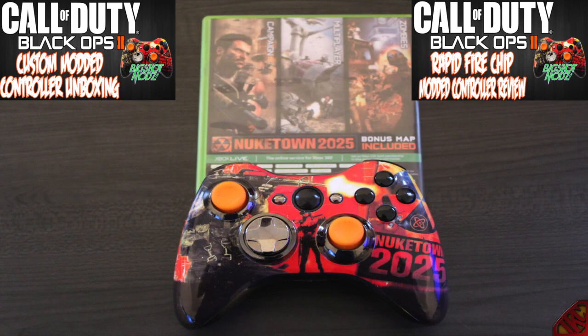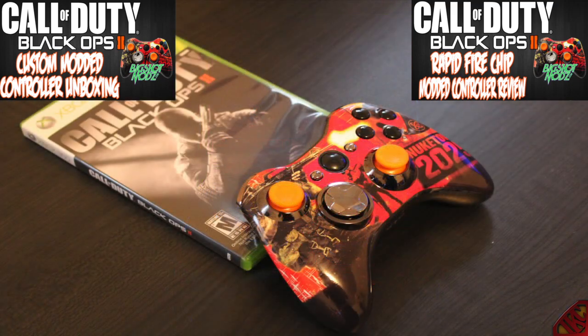I know you guys have been waiting on this video and I'm sorry for taking so long, I've been kinda busy. Up at the top of this video you're gonna see two links — one is to the custom controller unboxing, and one is a review of the rapid fire chip that has been modded into this controller.